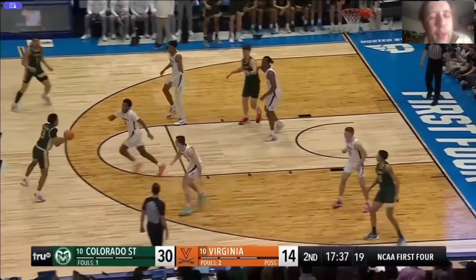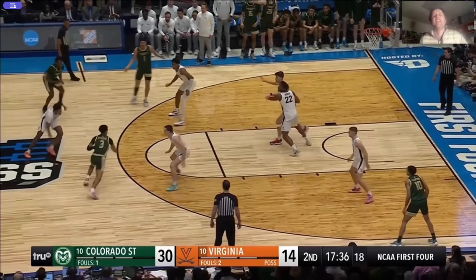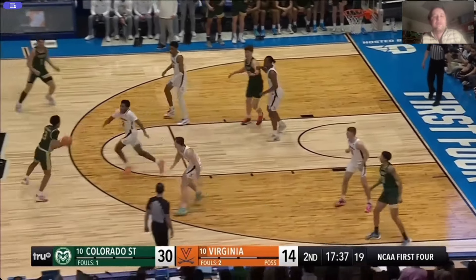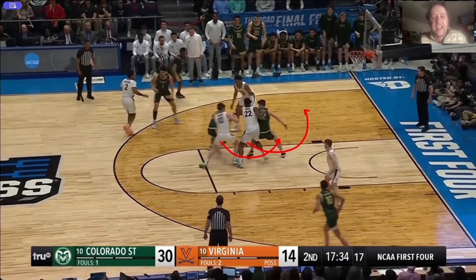Don't gamble — just get to the top of the key. Be in help. Be in the gaps. You gamble out and now this driving lane's there. Another problem happening right here — how about down low? Let's keep the Colorado State big man out of the paint. You're just letting him sit there, and now he's got you sealed. So on this screen right here, which you could easily switch, you're fronting.